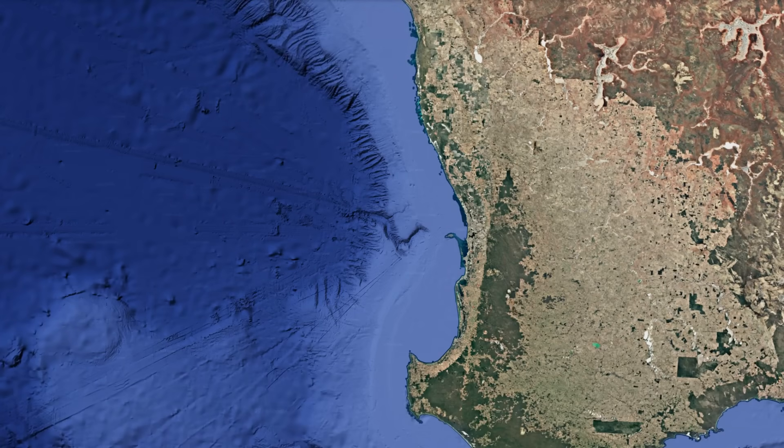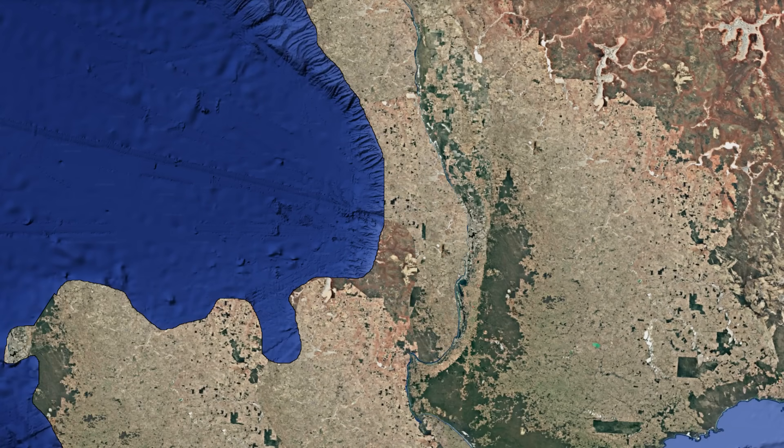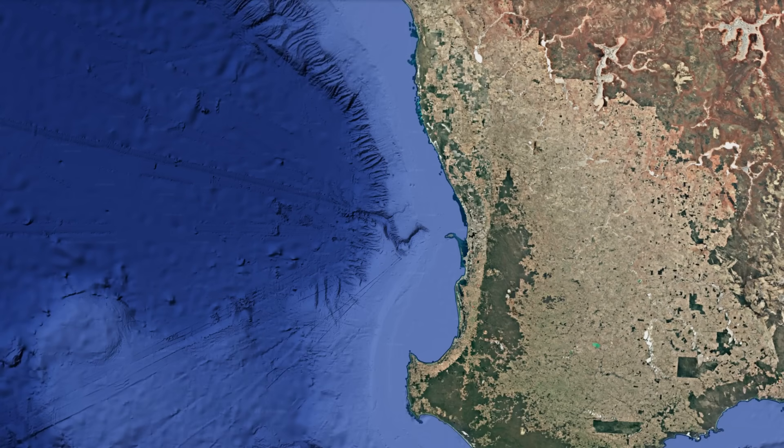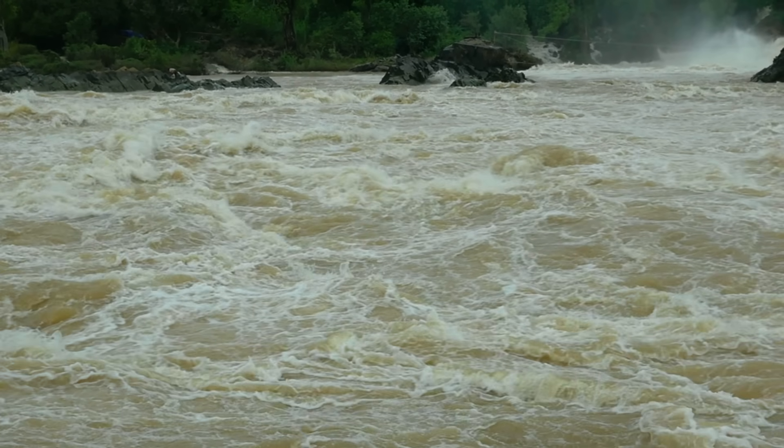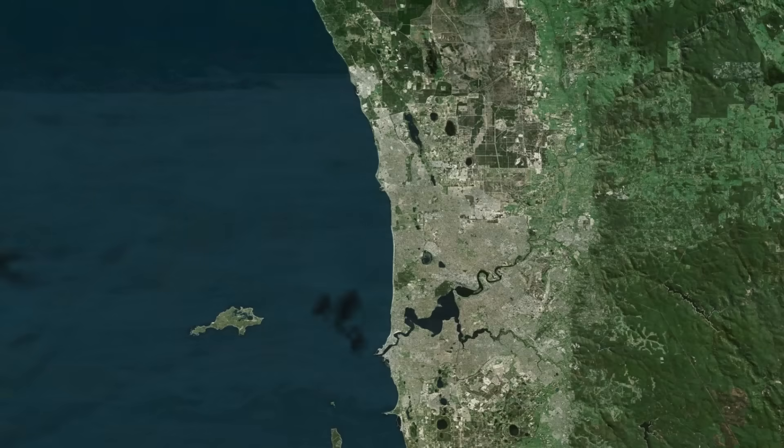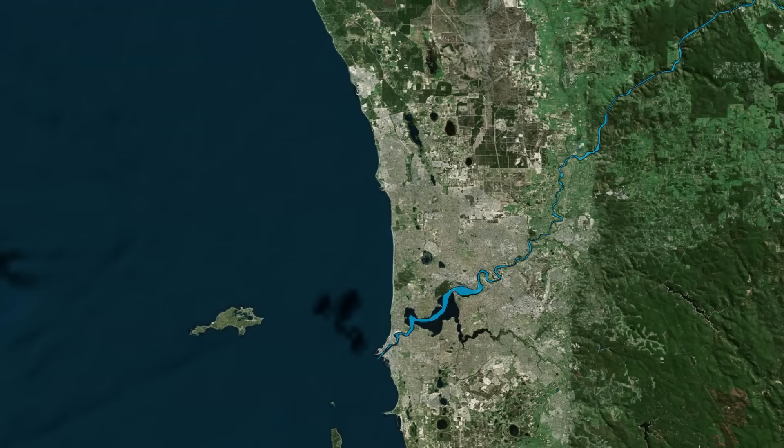It was a broad shallow continental shelf that periodically rose and sank with changes in sea level. Rivers carved valleys into the soft sediments, shaping the groundwork for what would eventually become the Perth Canyon. One of these rivers, the ancient ancestor of today's Swan River, likely played a starring role.